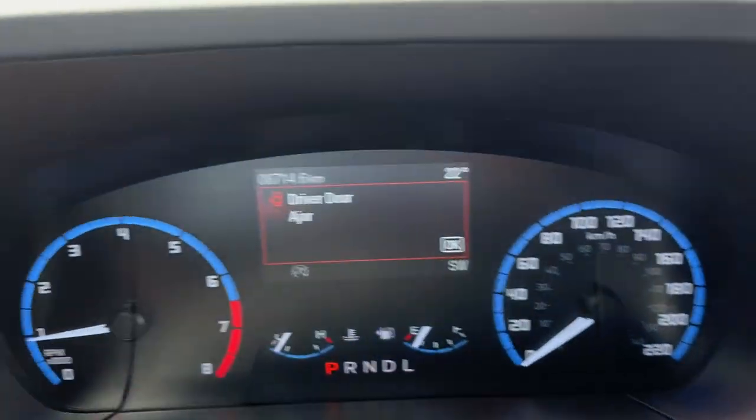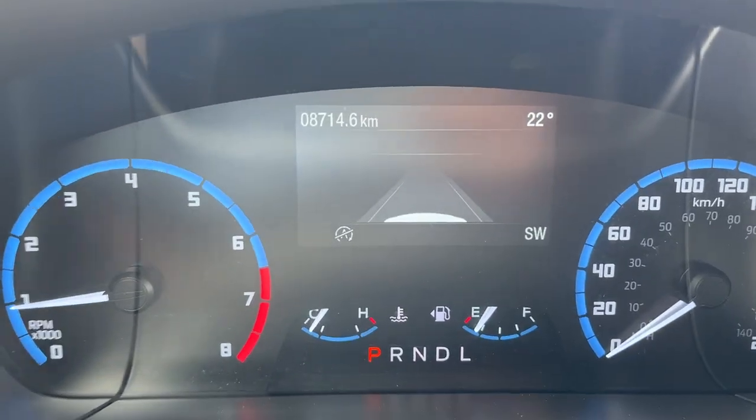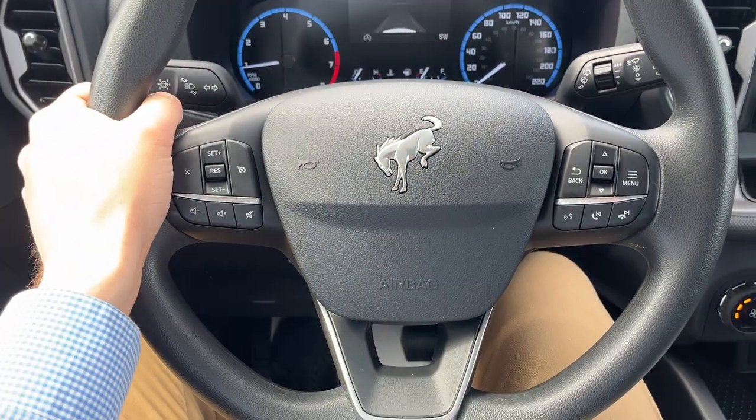Really comfortable front bucket seats up here. You do have a power driver's seat with lumbar. Stepping in the vehicle, you have a nice four-inch customizable digital display right behind the steering wheel, and a really comfortable steering wheel.